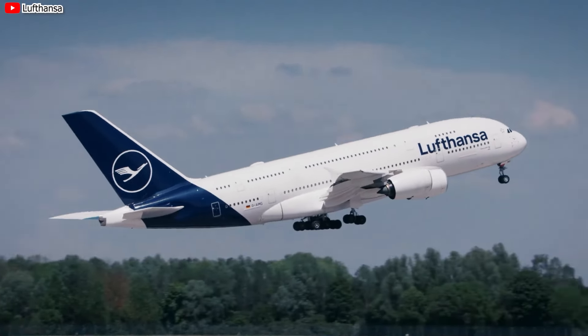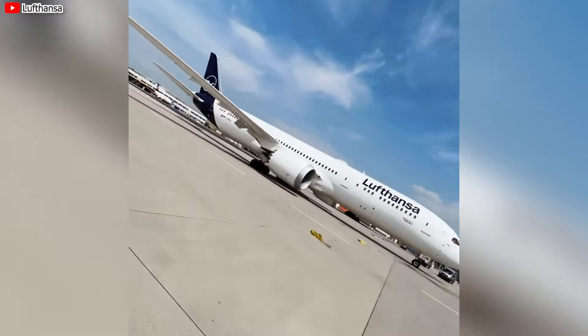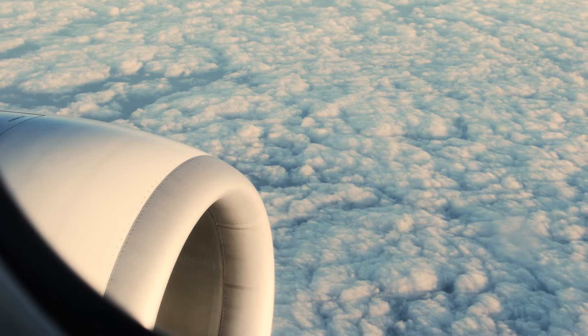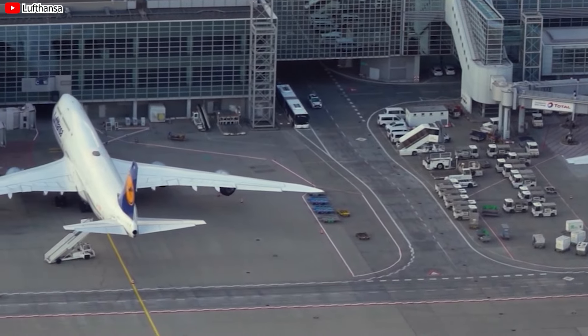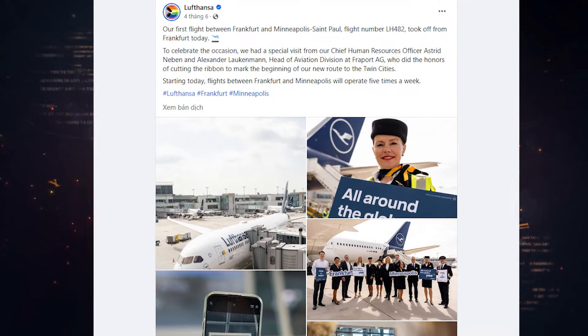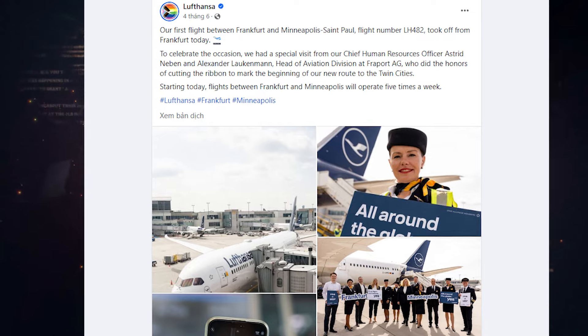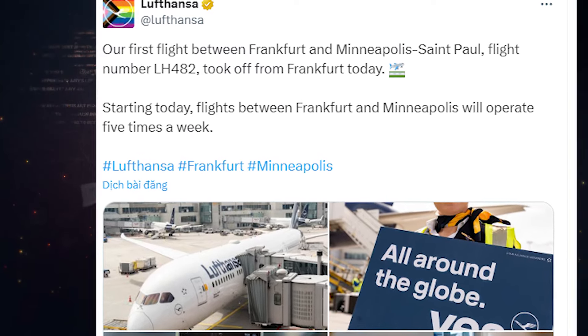Recently in June, Lufthansa launched a direct flight from Frankfurt to Minneapolis using the 787 Dreamliner-9 aircraft. The airline's plan is to operate five flights per week between these two cities. Sharing on the official X page, the airline wrote: 'Our first flight between Frankfurt and Minneapolis-St. Paul, flight number LH-482, took off from Frankfurt today. Starting today, flights between Frankfurt and Minneapolis will operate five times a week.' Dirk Janssen, the airline's vice president of airfare sales for the Americas region, said the launch of the route serves as a key building block for Lufthansa's summer expansion plans in the United States.